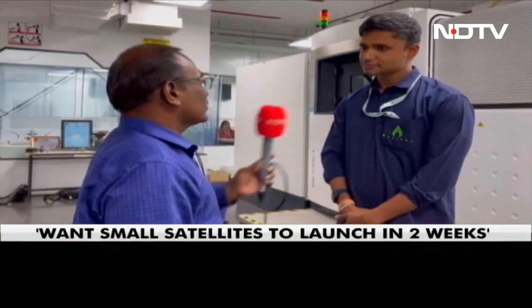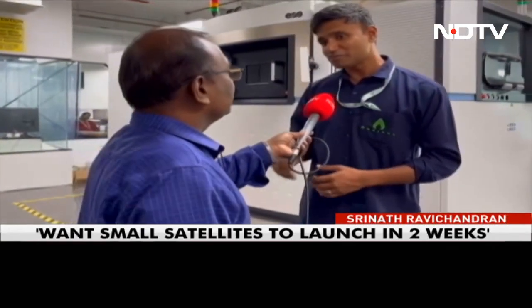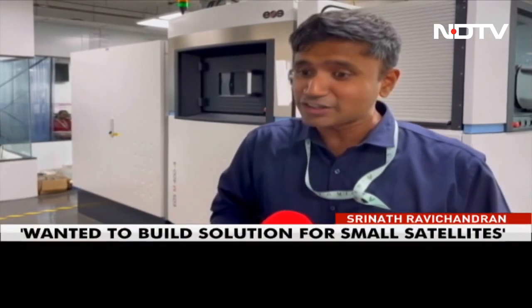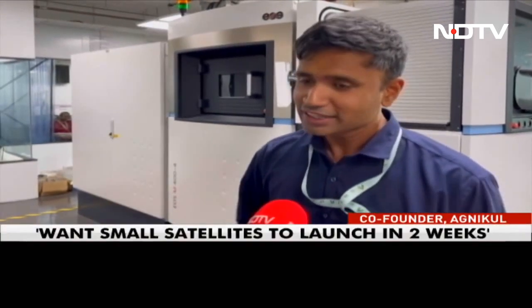We started Agnikul with the vision that getting to space shouldn't be the hardest part of doing something from space. Space transportation should be as easy as ground transportation. There are so many things that can be done from space, but people are not able to tap into that because they can't go to space when they want, as easily as they want, at the cost they want. If we break that barrier, a lot of new things will come up. That is our vision.